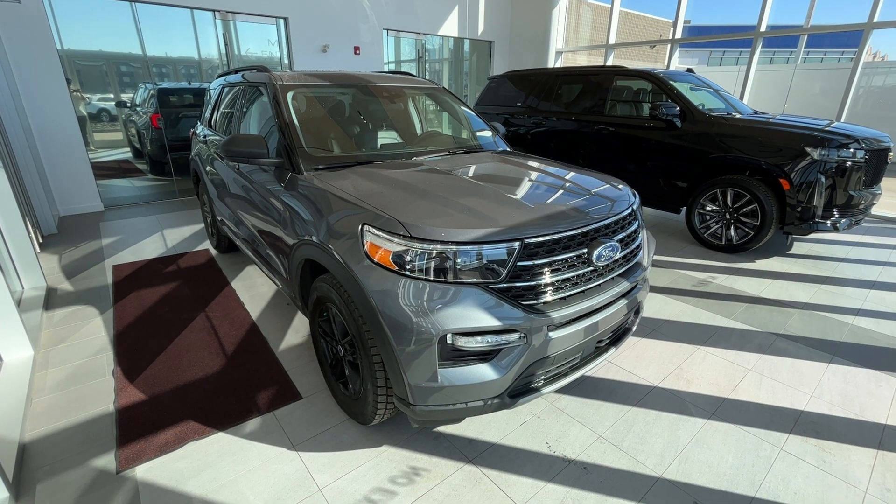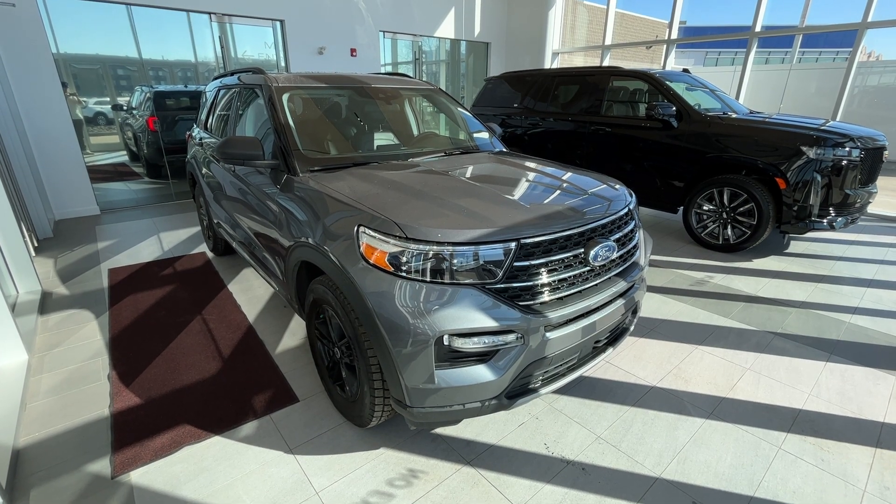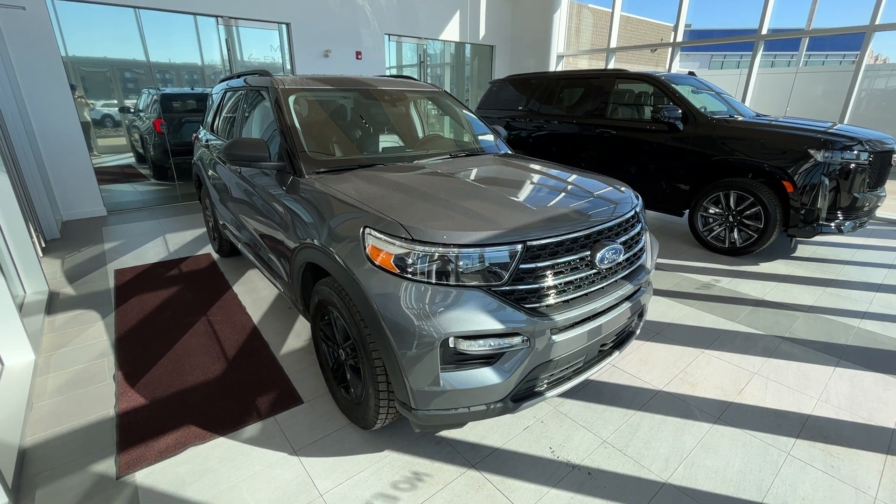Thank you for tuning into this review of a 2022 Ford Explorer XLT. Make sure to like and subscribe to the channel, and we hope to see you at Wolf Cadillac very soon.